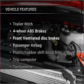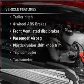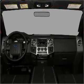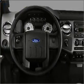Plus, enjoy these notable features that are included in this vehicle: power steering, cruise control, an alarm system, an AM-FM stereo with a CD player, and an adjustable tilt steering wheel.